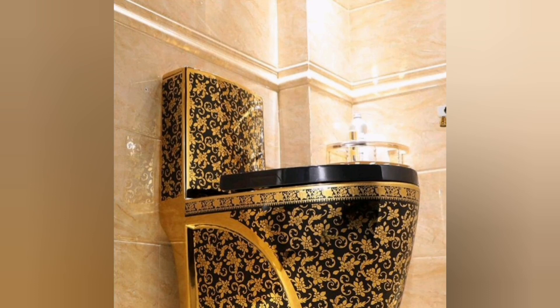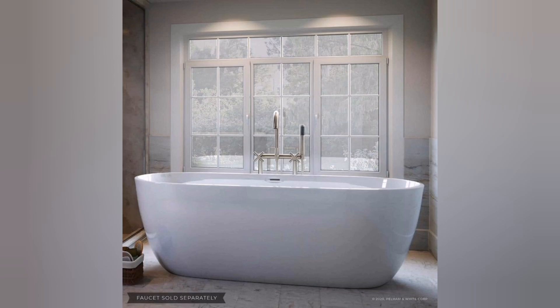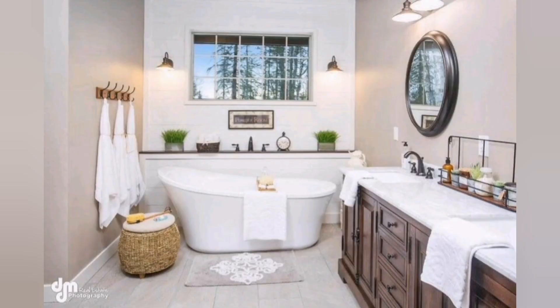Third, freestanding bathtub: install a freestanding bathtub as a centerpiece in the bathroom. Clawfoot or ornate sculptural designs add a classic touch. Consider placing the bathtub near a large window to offer views of a beautiful landscape.